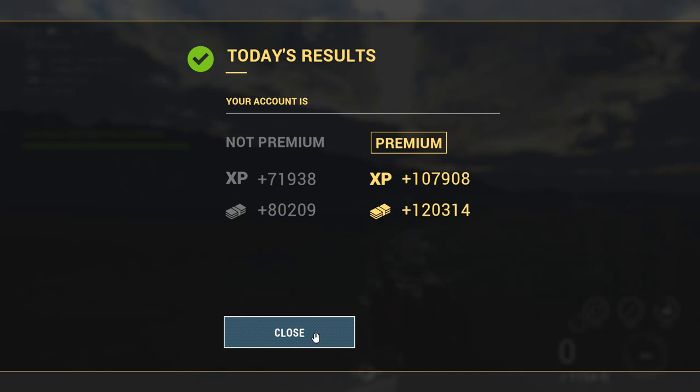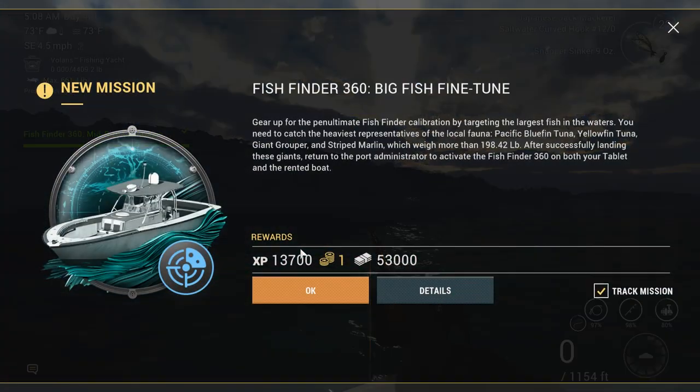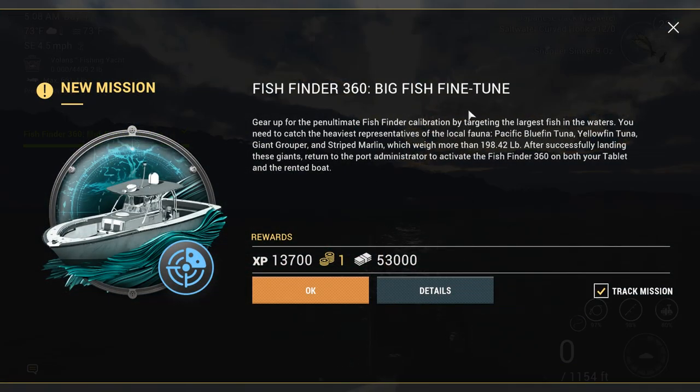Not bad — 120,314 for one day. I've made more than that, but I was catching a lot of small fish at the beginning. Fishfinder 360 big fish fine-tuned — now we're getting to the big guys. Gear up for the penultimate Fishfinder calibration by targeting the largest fish in the waters. You need to catch the heaviest representatives of the local fauna: Pacific bluefin tuna, yellowfin tuna, giant grouper, and striped marlin, which weigh more than 198.42 pounds. After successfully landing these giants, return to the port administrator to activate the Fishfinder 360 on both your tablet and your rented boat.